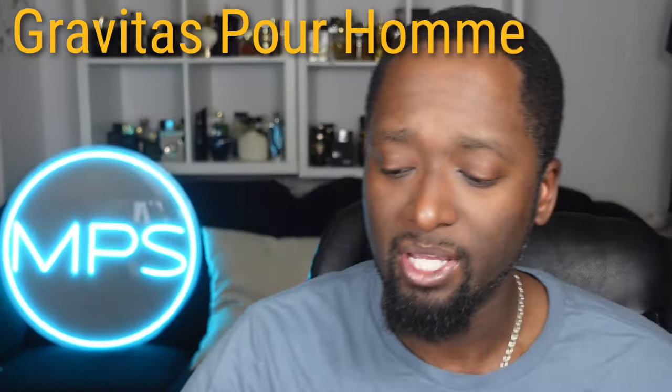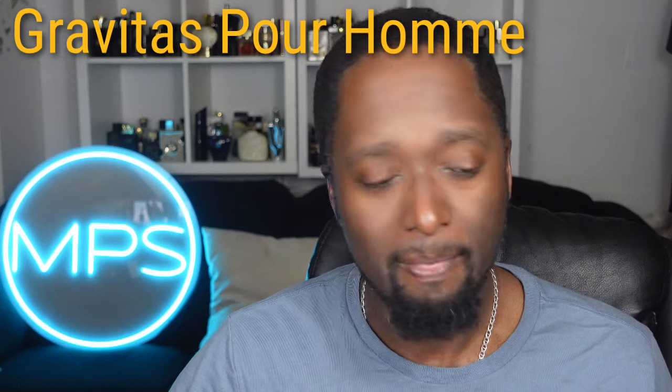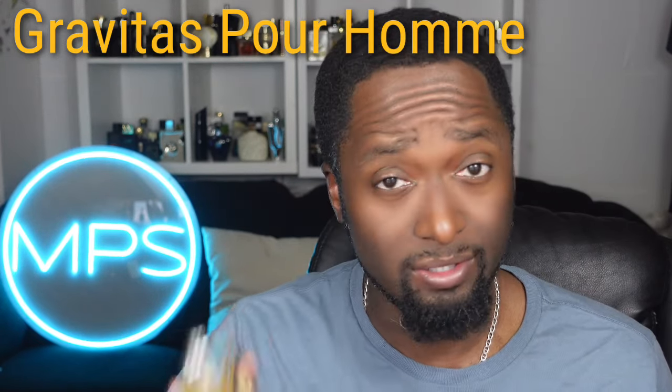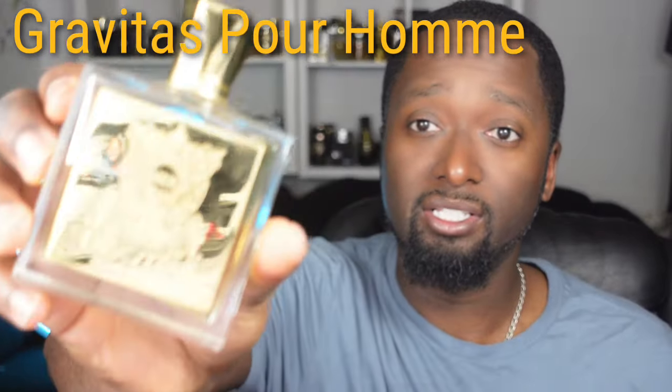It doesn't project super well, so it's not a strong fragrance. If you like beast mode fragrances, this is not it. But it smells amazing, so get your nose on it — this is Gravitas Pour Homme by Naughton & Wilson.